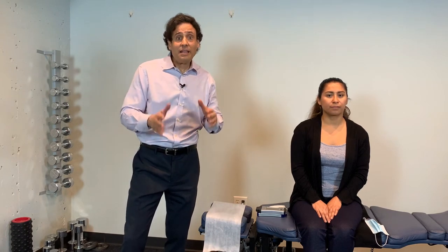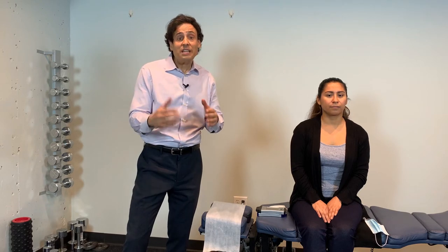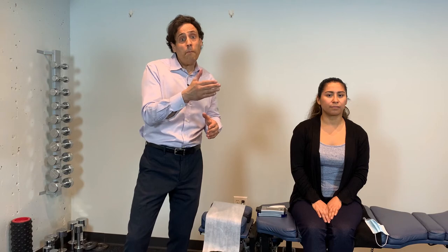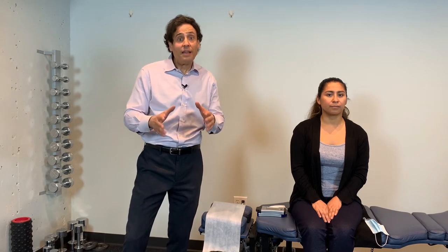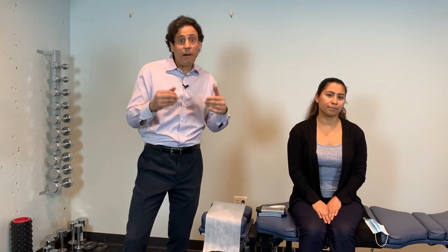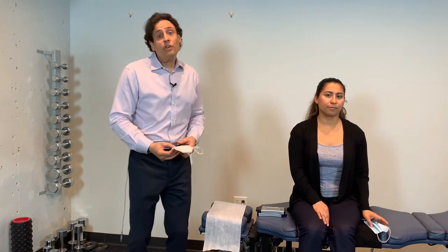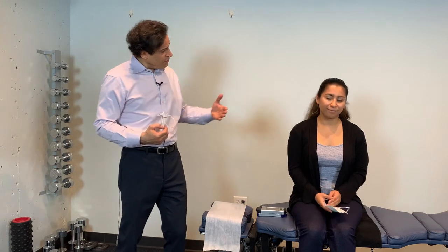I'd like to demo several different low-level lasers and how to apply them to the spinal cord area and the lower back area. One of the biggest takeaways now in the COVID era is your ability to keep distance from your patient. I have Vanessa — she works in my office. We have distance, it's touchless, and if you want, you can wear a mask.